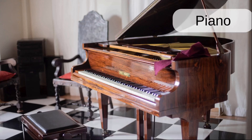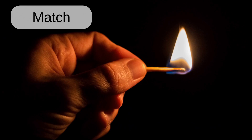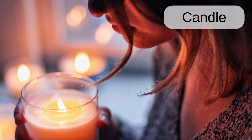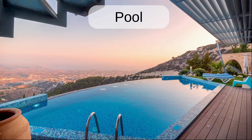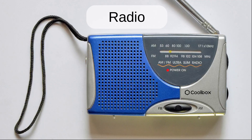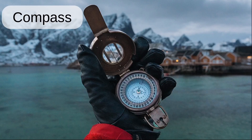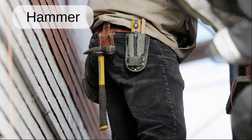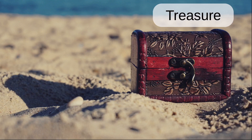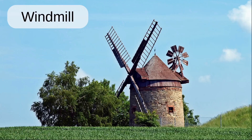Trumpet. Flute. Piano. Magnifying glass. Match. Candle. Package. Padlock. Pool. Radio. Binoculars. Tent. Compass. Ax. Chainsaw. Hammer. Trash can. Treasure. Trolley. Windmill. Wind turbines.